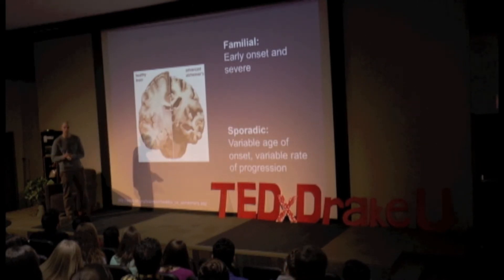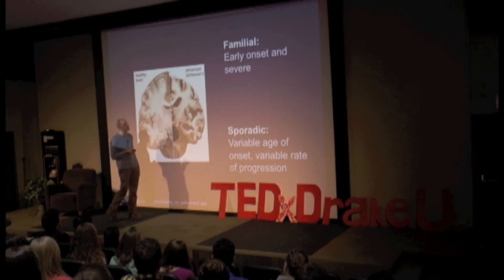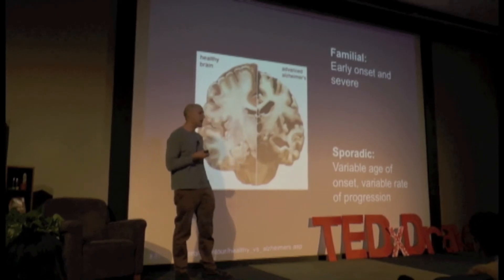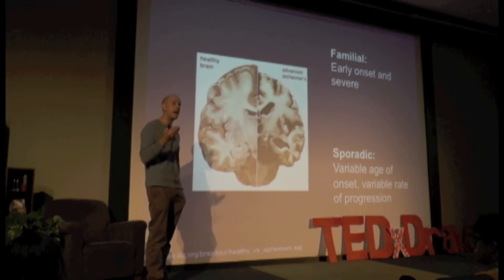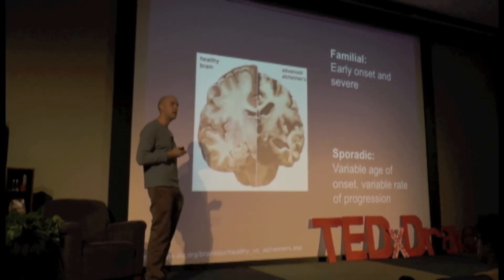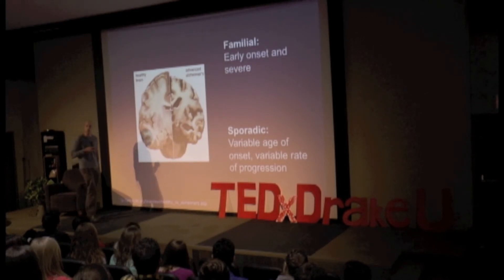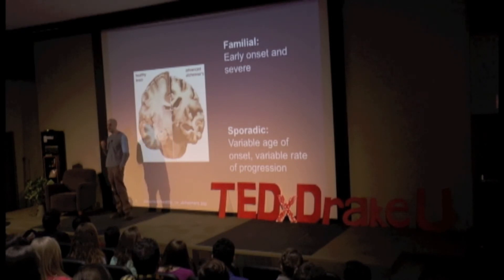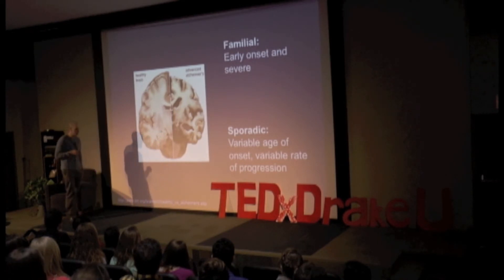Most cases of Alzheimer's disease are what we call sporadic — not caused by dominant mutations like APP and presenilin. These types of Alzheimer's have a variable age of onset and variable rate of progression through the recognized stages. You're still going to die of the disease, but it's an unknown when. If you have a family history of familial Alzheimer's, you will develop the disease. If you have a family history of sporadic Alzheimer's, you might develop the disease — you're at increased risk, for reasons I'll get into in a moment.